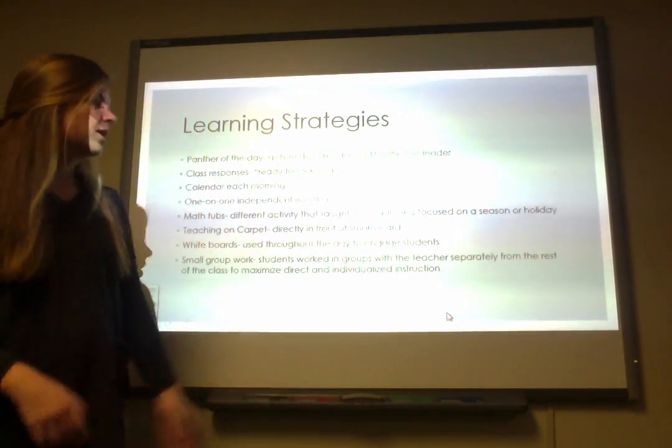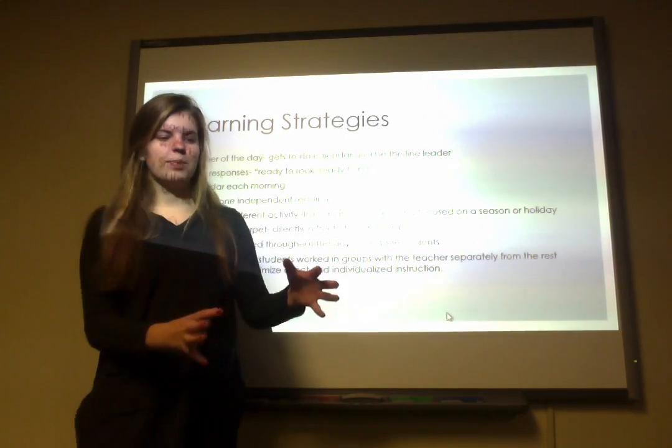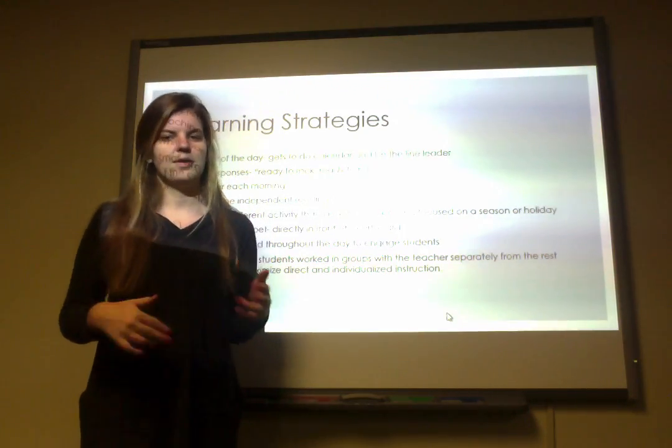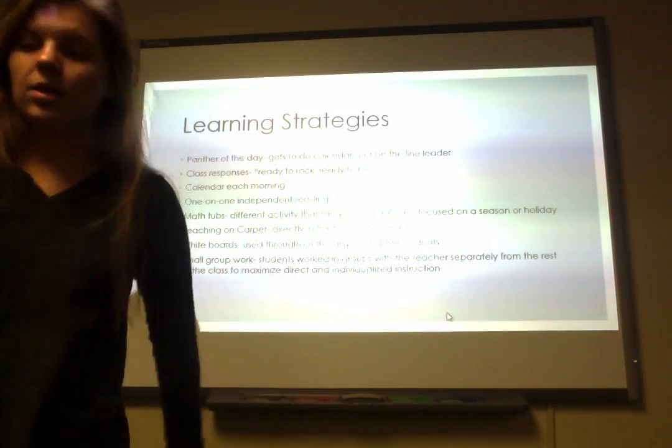She also used a lot of small groups to separate kids who were struggling with something or focusing on a different concept than the rest of the class.